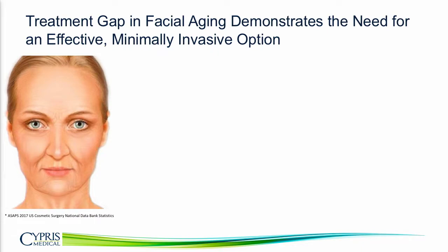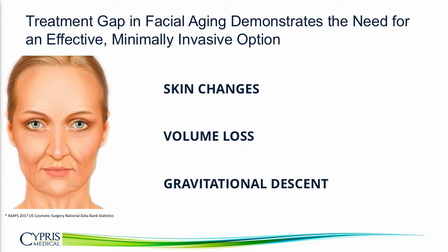There are really three factors that contribute to facial aging. There are changes to the skin, addressed by topical skin care and energy-based treatments. There's volume loss, which is really the hollowing of the cheeks. And lastly, there's gravitational descent — things moving south over time.